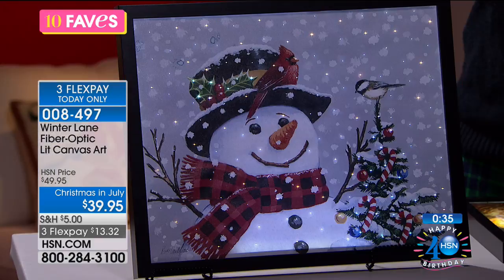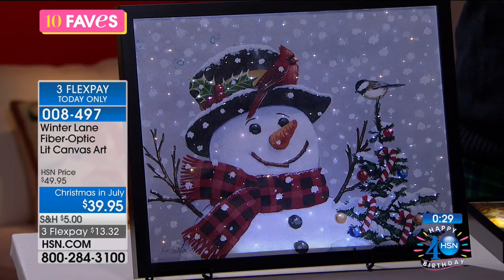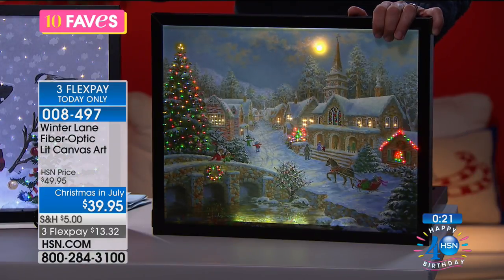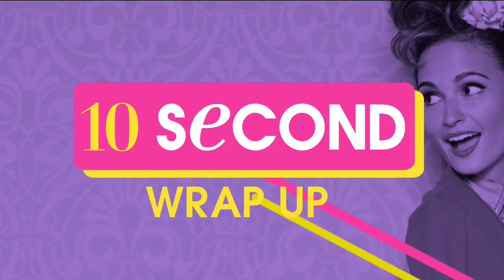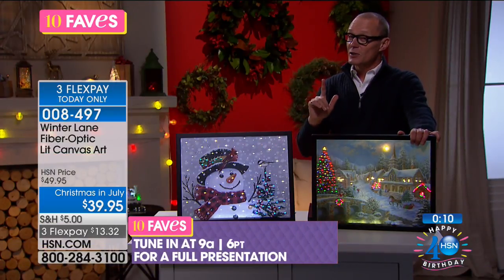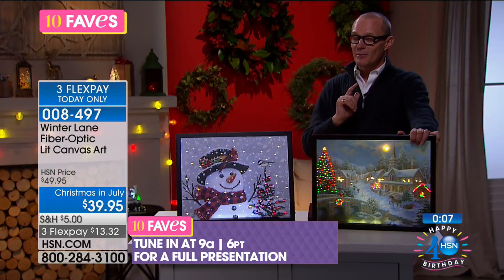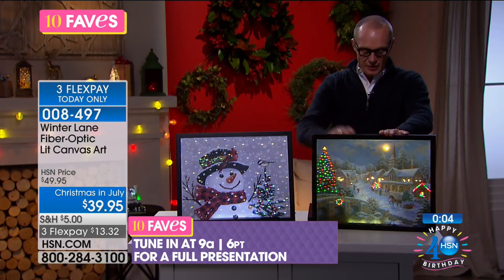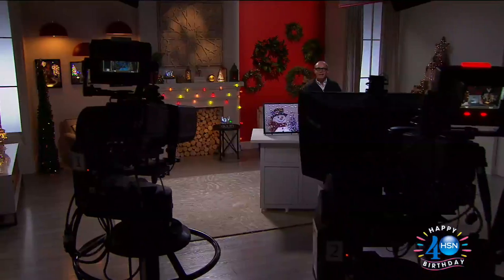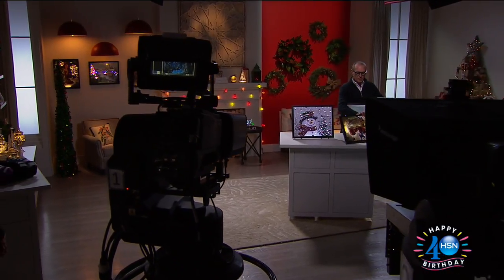Today — July 18th, Christmas in July — you can fill your cart and have it all delivered for five dollars. Maybe you've got the Xbox, the LED string lights from the today's special, the angel for yourself, or the Heaven on Earth for the kids. It'll be featured at 9 a.m. — floodgates officially open then — but you get first dibs right now. The angel fiber optic canvas art works on four double-A batteries — just beautiful.